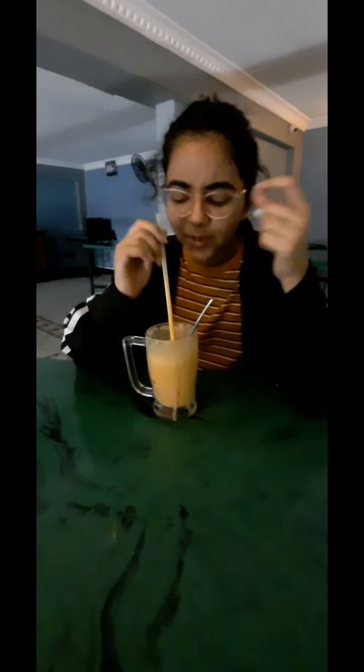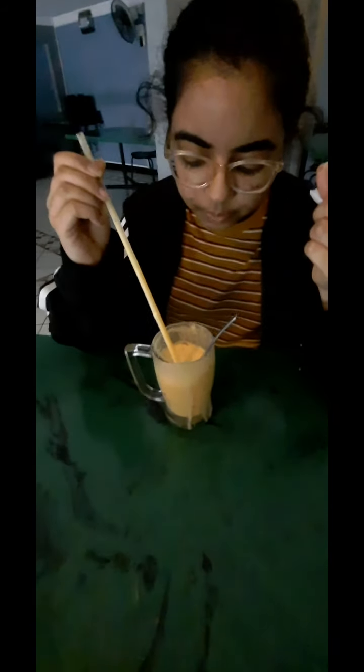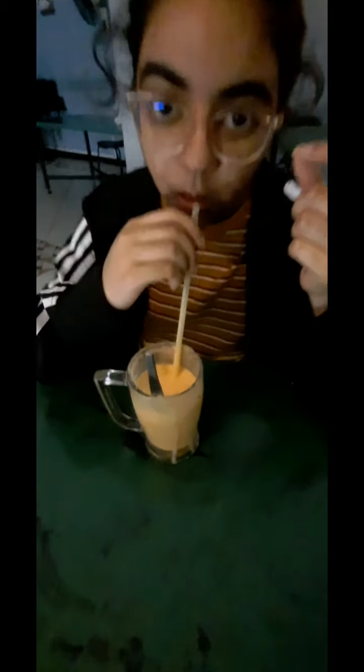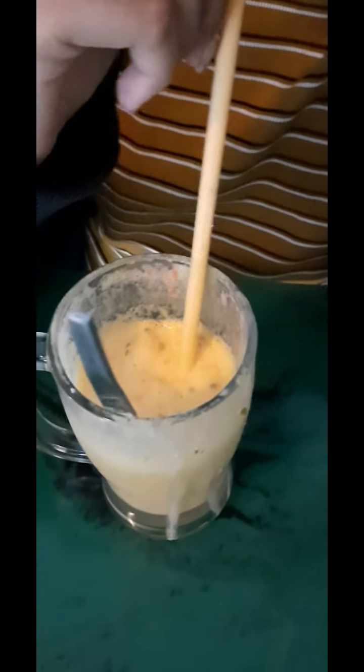So, out of 10, what do you give this faluda? It's good. It's good? 9 out of 10? Yeah. 7 out of 10? 8 out of 10? I think 9. 9? Really? Yeah. We always went to misplace the faluda. There we have it — it's a 9 out of 10 for that faluda!